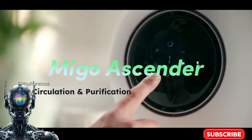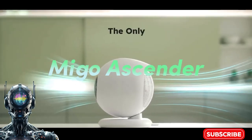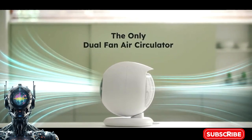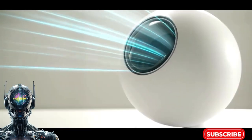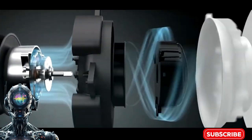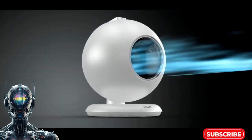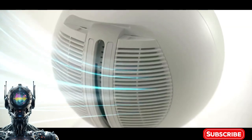Meet the stair-climbing vacuum that will make you rethink your cleaning routine — the Mego Ascender. This bot has some serious climbing skills, conquering stairs up to 8.7 inches like a mountain goat on a mission. Brains and brawn: AI smarts and a beefy battery mean this cleaner won't quit until the job is done.